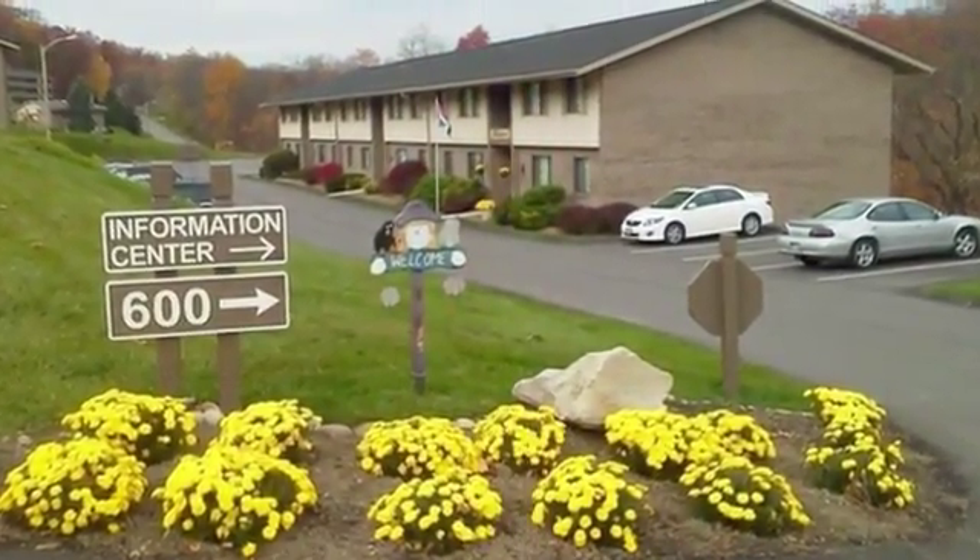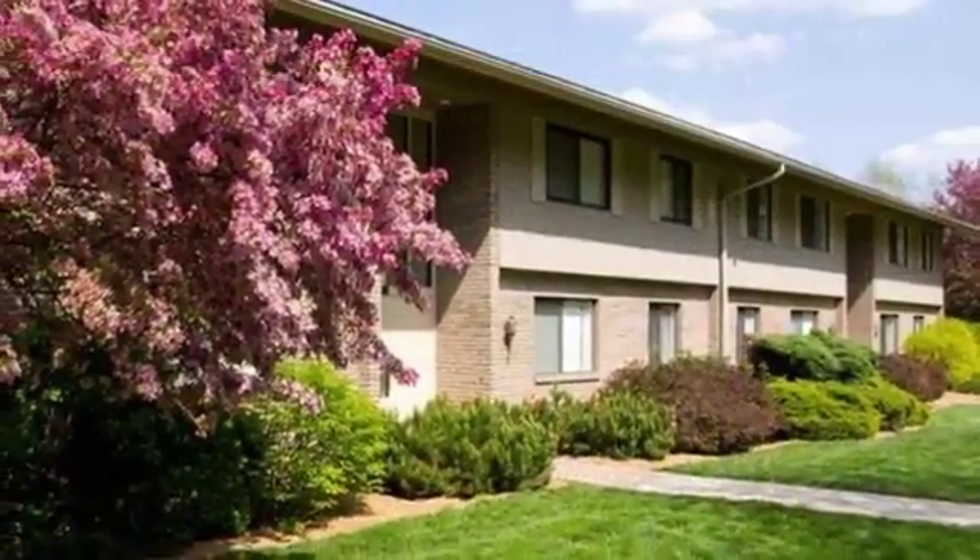Lindenbrook Apartments wants to welcome you home. Our stunning community will take your breath away.